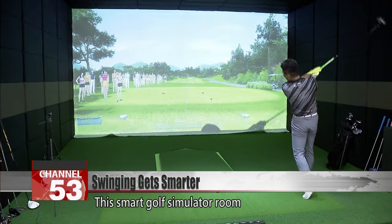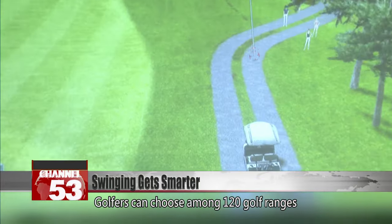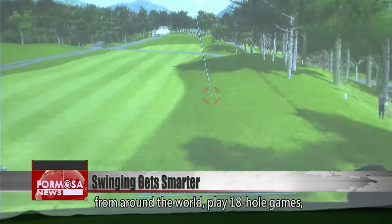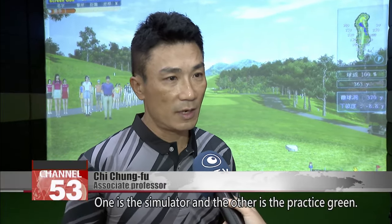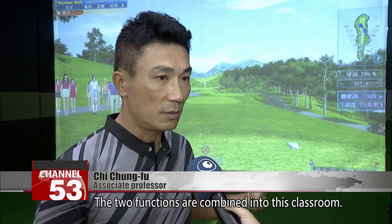This smart golf simulator room was unveiled by Taipei Medical University. Golfers can choose among 120 golf ranges from around the world, play 18-hole games, and practice long drives and putting. There are two main functions: the simulator and the practice green, and the two functions are combined into this classroom.